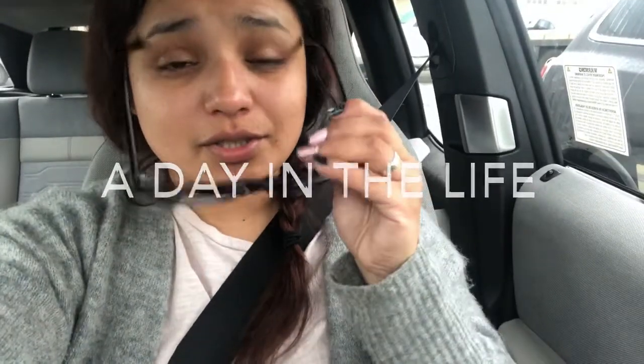I know I look like a hot mess right now but that's just how life is. Good morning guys, welcome back to another vlog. Today is Thursday and it is a day that I work from home.